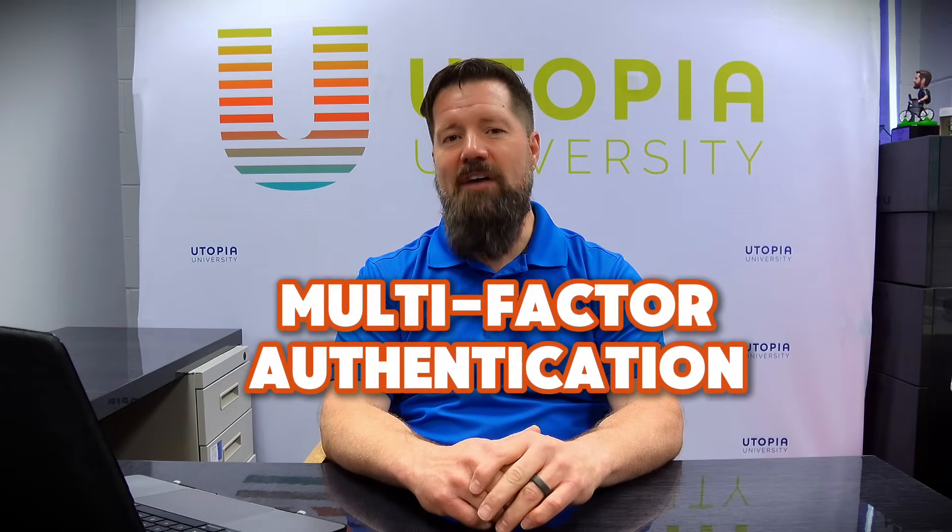The next tip is to use what's called multi-factor authentication. Multi-factor authentication uses a separate application, something like Microsoft Authenticator or Google Authenticator. They are associated with the account you're trying to secure and generate a code that you use when you log in. Someone may be able to get your password, but if they don't have that code, they can't get any further. So use multi-factor authentication.